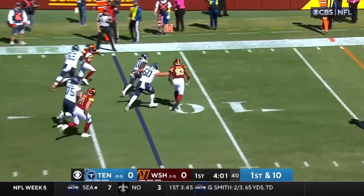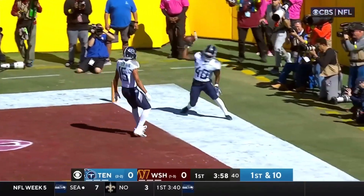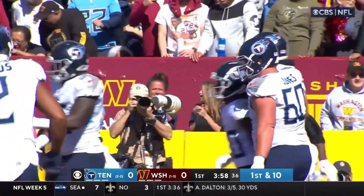They fake it one way, go the other way to Hilliard — inside the 10-5, touchdown! Dontrell Hilliard! Beautiful play design, and the Titans take a 6-0 lead!